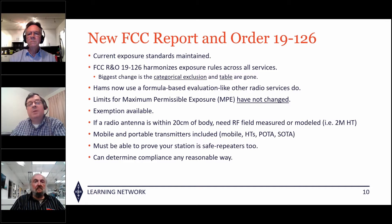The current exposure standards have not changed at all. This report and order harmonizes the exposure rules across all services. The biggest change is that the categorical exclusion table is now gone — we now have to use a formula-based evaluation. The maximum permissible exposure limits are still the same. If a ham antenna is within 20 centimeters of the body, a field measurement or model is required. Mobile radios, HTs, POTA, SOTA, and repeaters are all included.